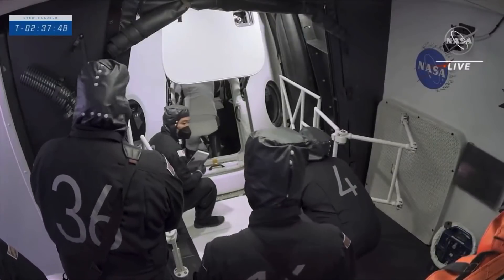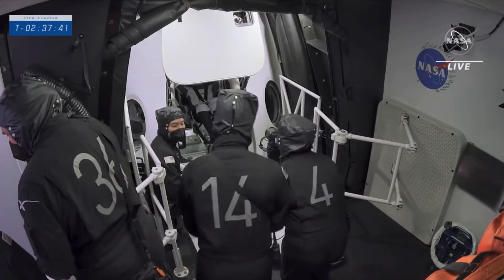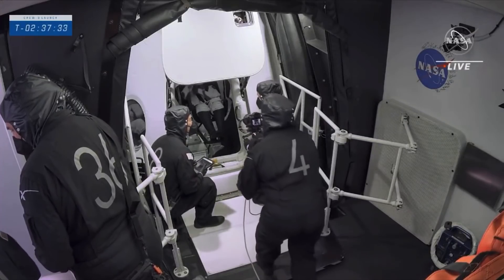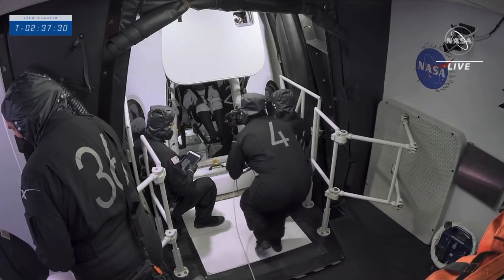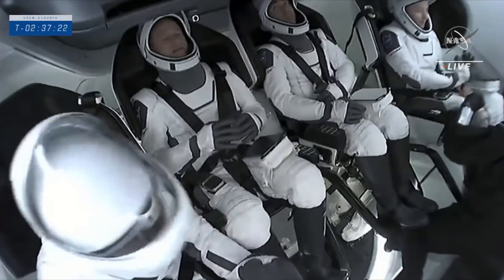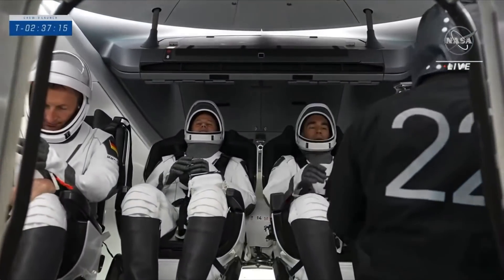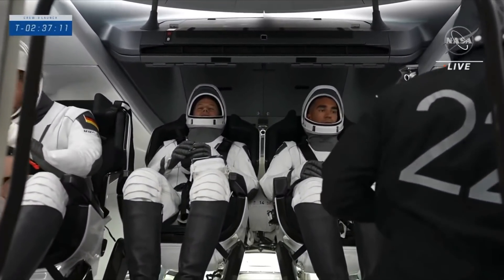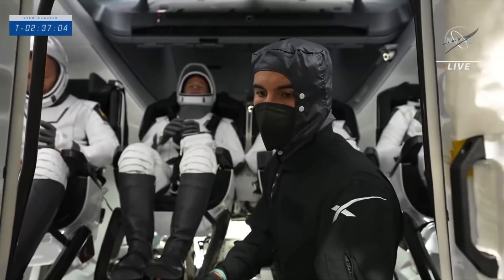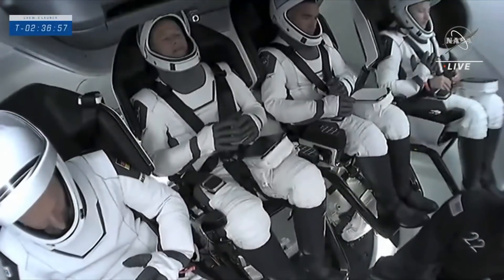We can see Matthias Maurer climbing aboard now. Dragon is designed for up to seven crew members, but today we have four, configured for the four crew members on Crew-3. Underneath their seats is where the extra three seats would be — since we don't have them, that space is used for cargo. Once those seats get rotated into launch position, you'll get to see some of that cargo. Right now we're standing by for official comm checks from all crew, while the umbilicals provide air and comms through their suits.